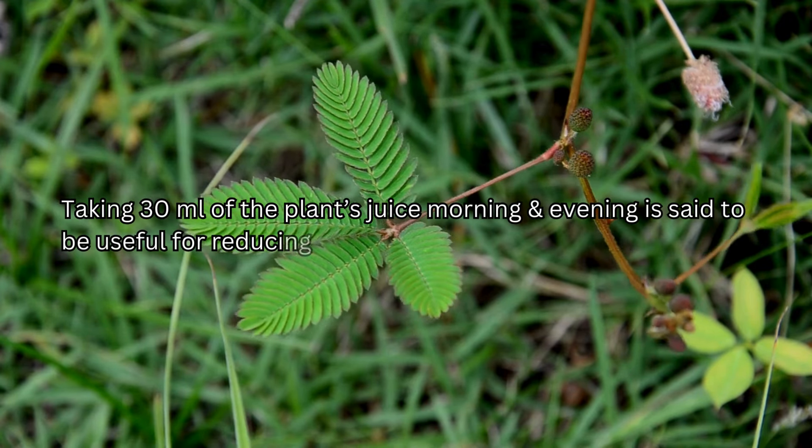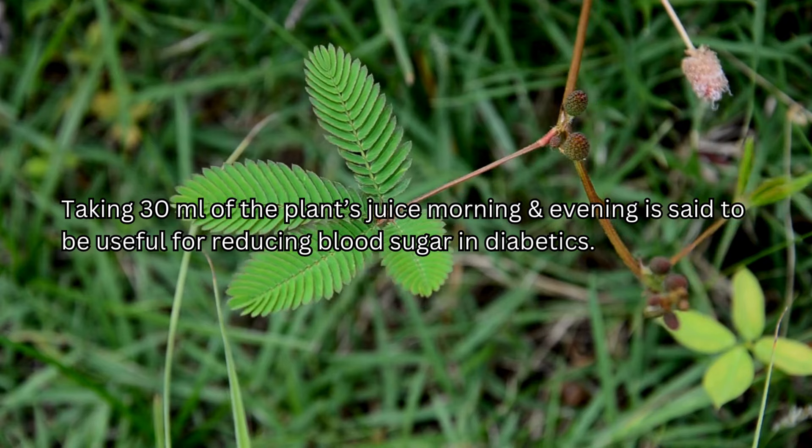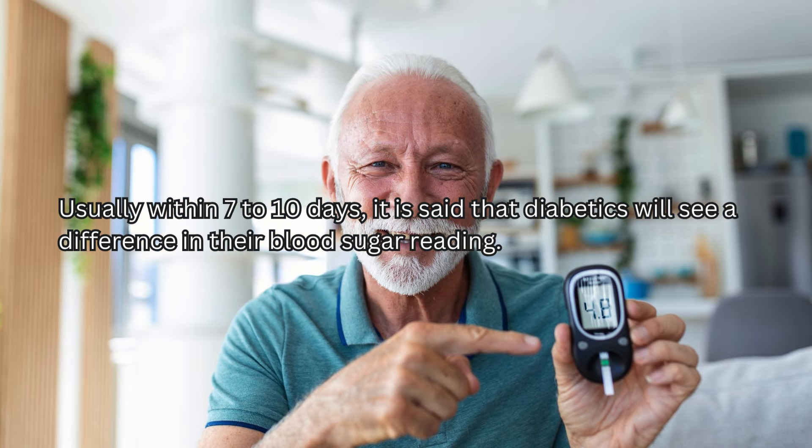Taking 30 milliliters of the plant's juice morning and evening is said to be useful for reducing blood sugar in diabetics. Usually within 7 to 10 days, it is said that diabetics will see a difference in their blood sugar reading.